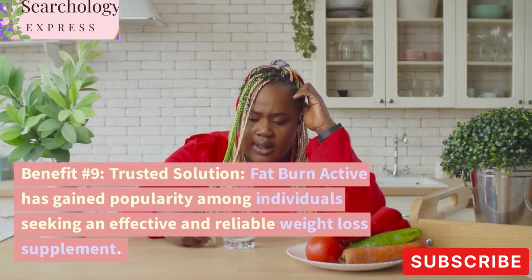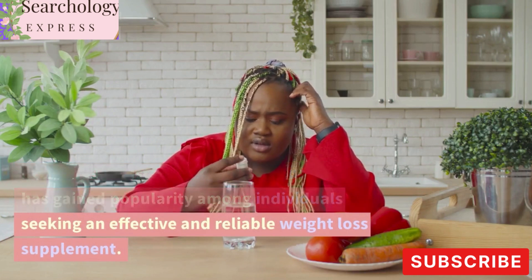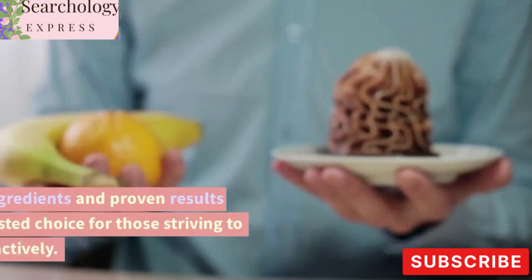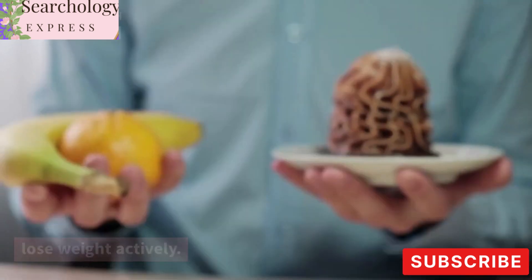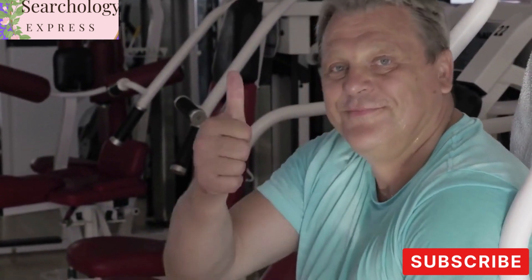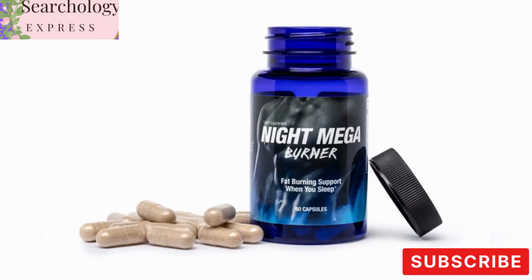Benefit Number 9: Trusted Solution. Fat Burn Active has gained popularity among individuals seeking an effective and reliable weight loss supplement. Its quality ingredients and proven results make it a trusted choice for those striving to lose weight actively. As we come to the end of this video, we hope you're feeling inspired and motivated to take control of your weight loss journey. Fat Burn Active is not just another ordinary food supplement — it's a powerful ally that can help you reach your figure goals and transform your body.